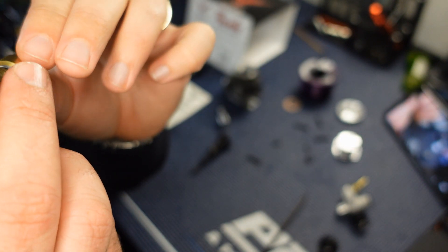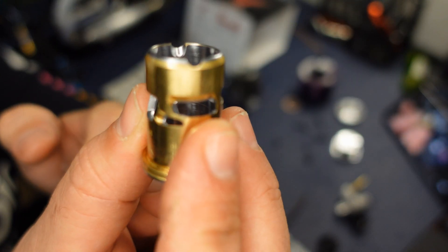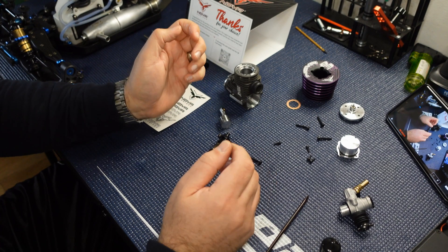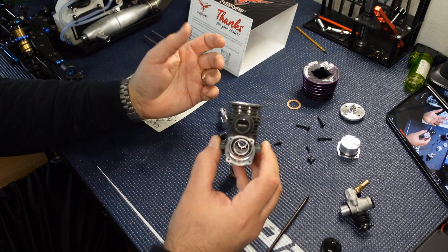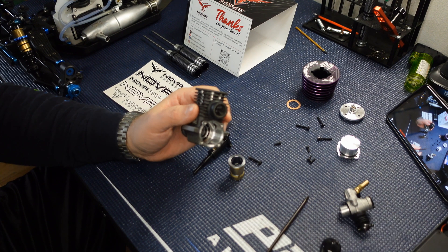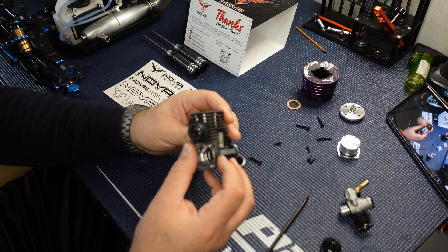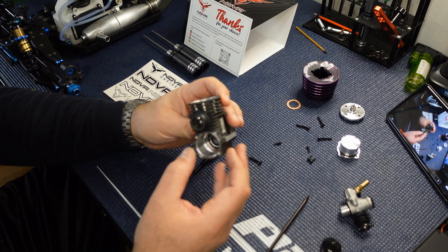All the machining is done beautifully. There are some cuts on the bottom. I think it's a beautiful engine — it looks pretty well made, like any other high-end engine. I'm currently running a Reds 723 on one truggy and an Ultimate Racing M5S on the other. Taking those apart, they look pretty comparable, so that's what you'd expect from Nova Engines.